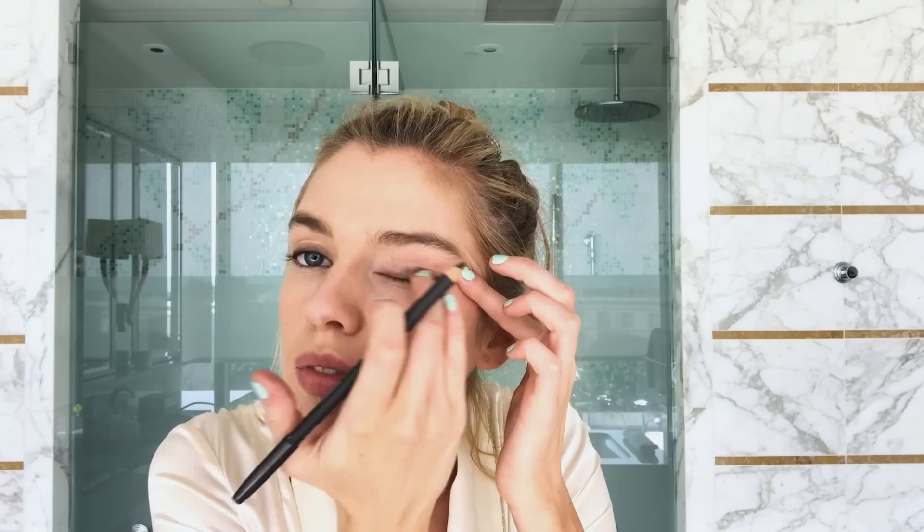At school, even when I wasn't meant to, I would always sneak on a little bit just because I like to play around with makeup. I think it's something fun — you can really change your face and it's kind of like getting into a different character.